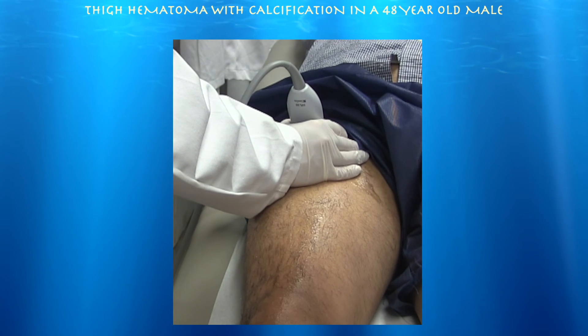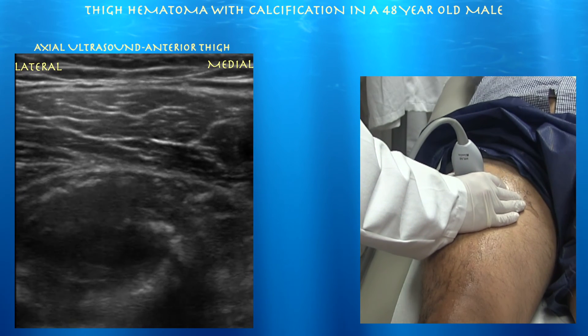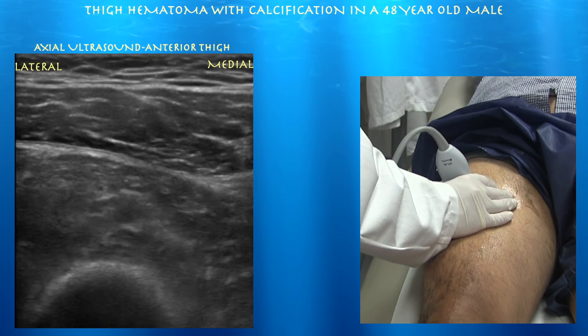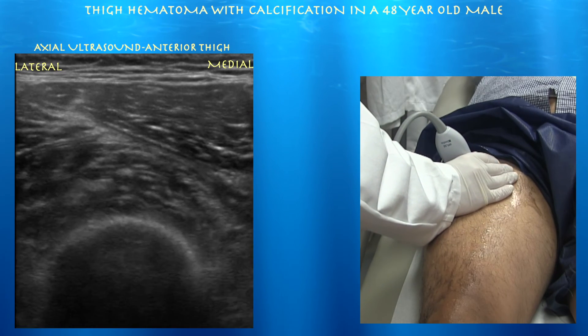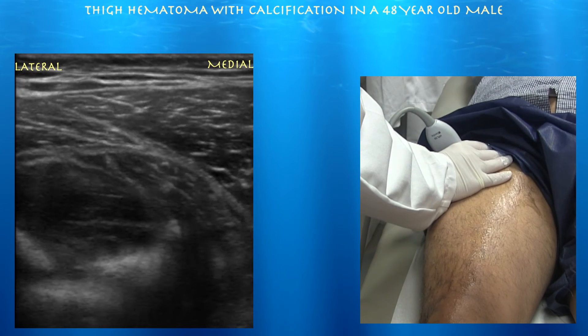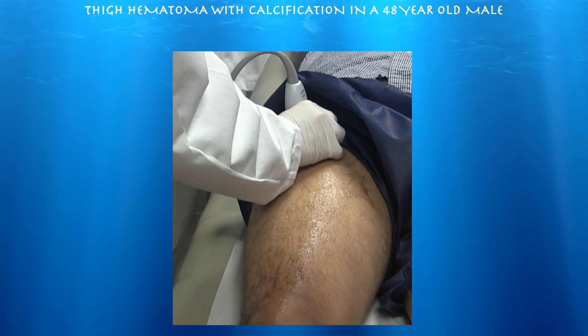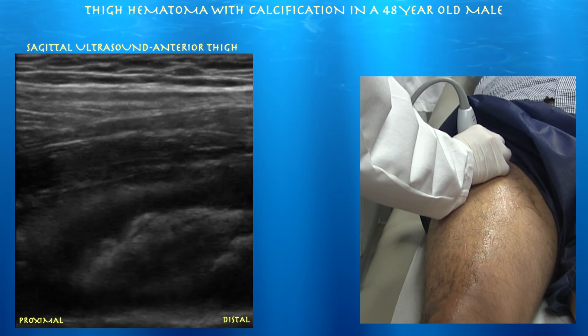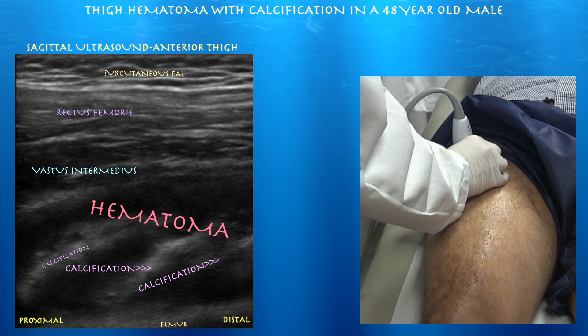We're at the medial aspect of the hematoma. Going down distally, you basically see normal muscle — we're in the mid-vastus intermedius. Now going up proximally, you can see that hematoma forming with some calcification in it. On the sagittal view, the left side of the screen is proximal, the right side is distal. You can see this large region of blood and calcification — it looks like most of it is just underneath the vastus intermedius muscle, kind of pushing it up. Quite an impressive finding.